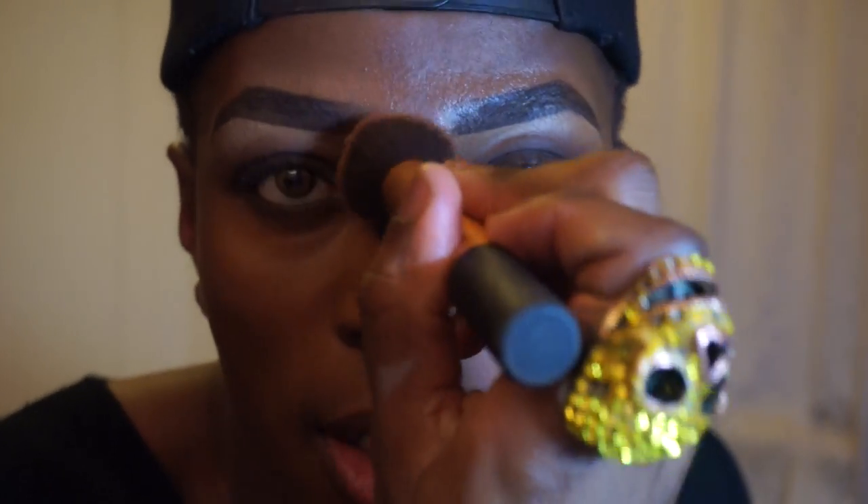Now I'm going to powder the look using MAC Mineralized Skin Finish in Deep Dark, applied with a Real Techniques buffing brush — just pressing the powder onto the skin. I don't powder all over my face; I'm just powdering the centre, in between the brows, the forehead, and the side of the nose, because I want my cheeks to look very dewy. This gives my face a three-dimensional touch.